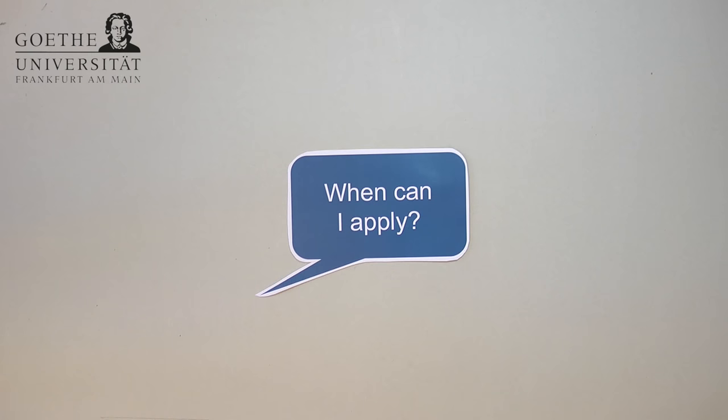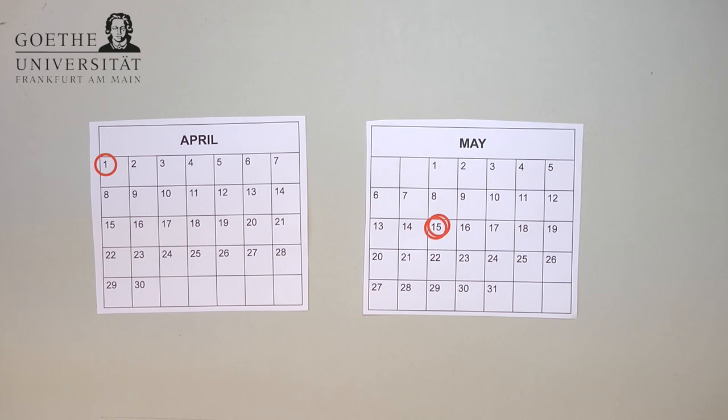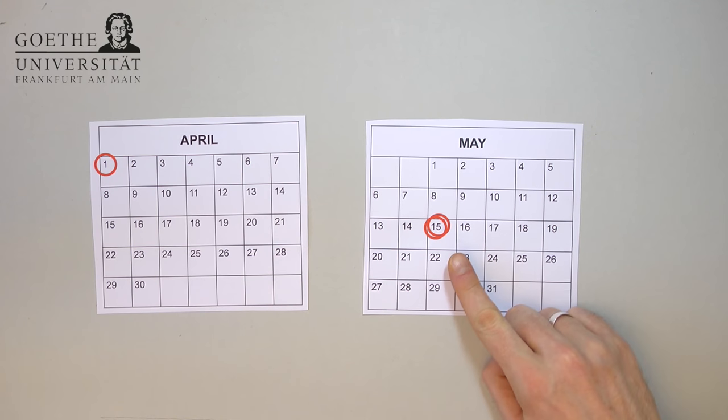When can I apply for the Master in International Management? You can hand in your applications from April the 1st until May the 15th. Please note that all documents need to have reached UniAssist by the deadline — any documents that arrive after May the 15th will not be considered.